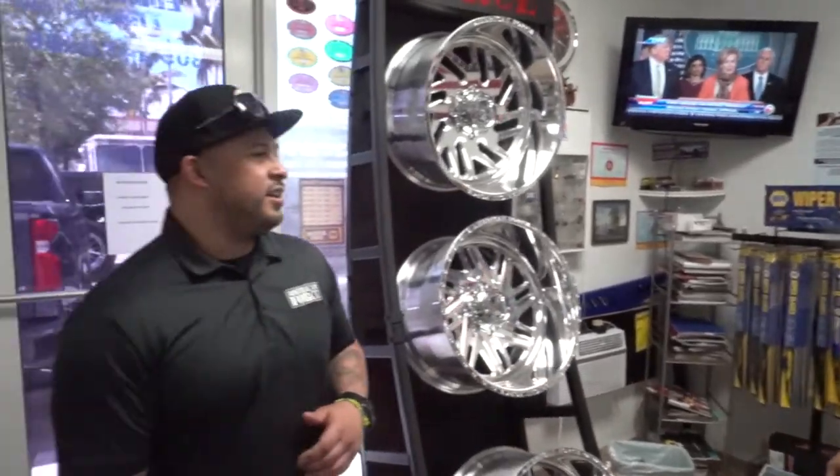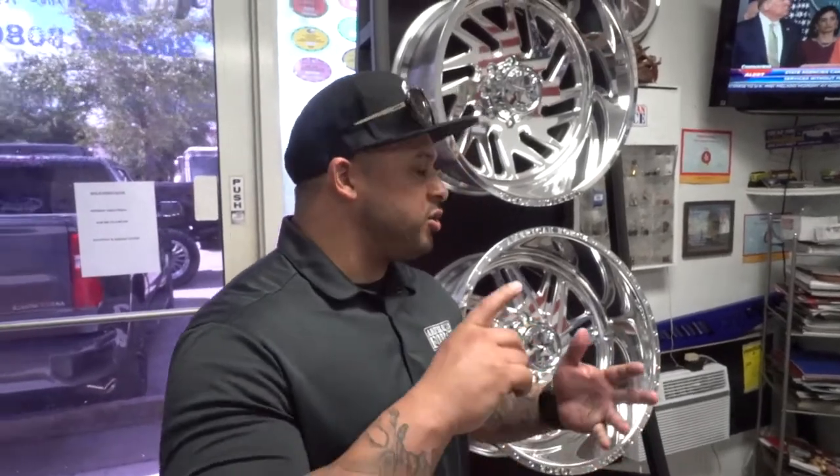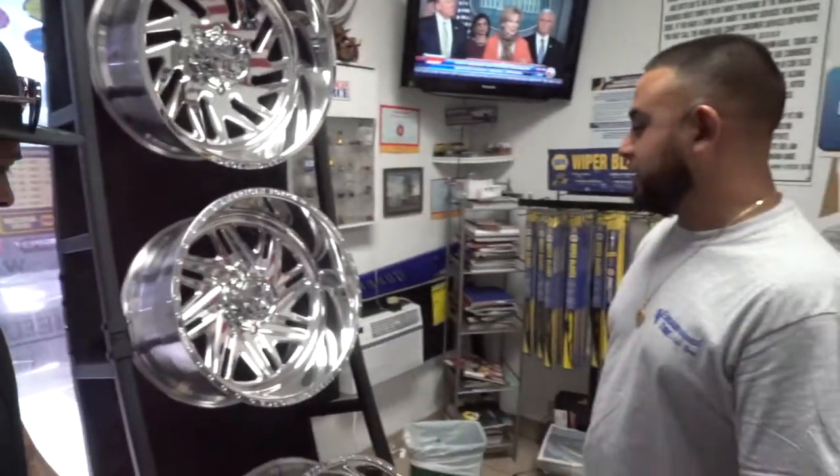Thank you for everything. I appreciate you. Truck's looking badass, everything's looking real good. I appreciate you — anything you need, let us know. You need any more catalogs, you need any displays, or you need any more banners, just let me know and I'll take care of it. I always appreciate you. Thank you.